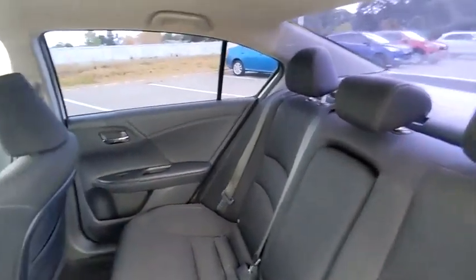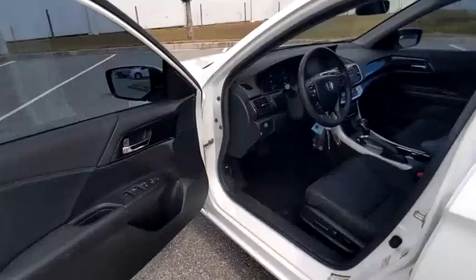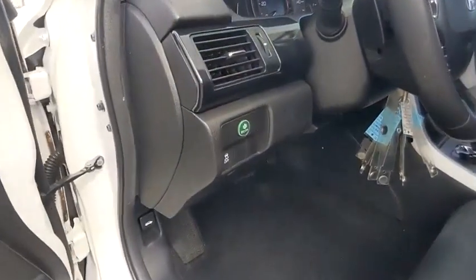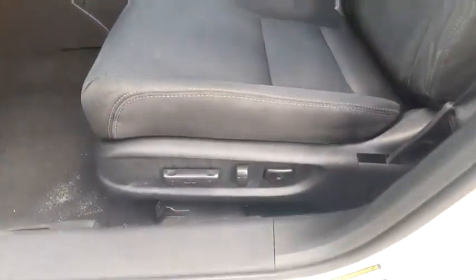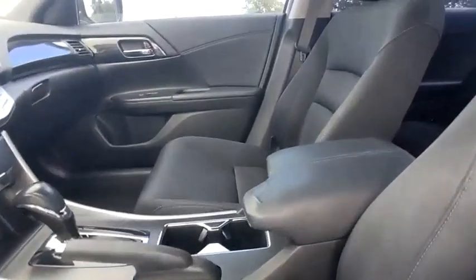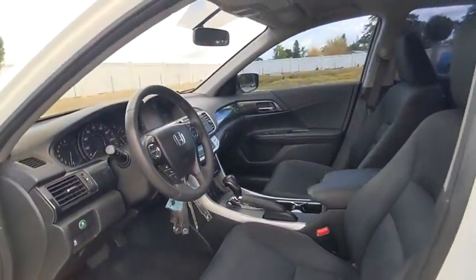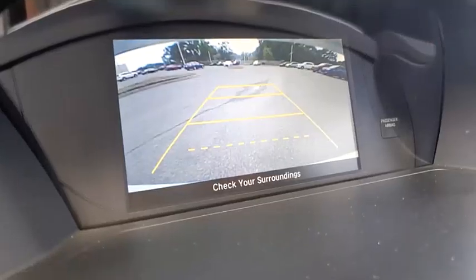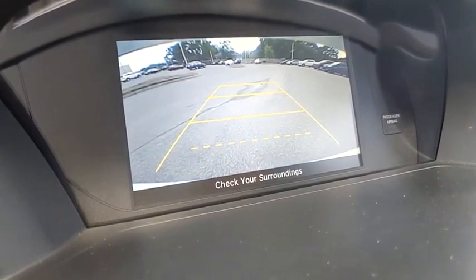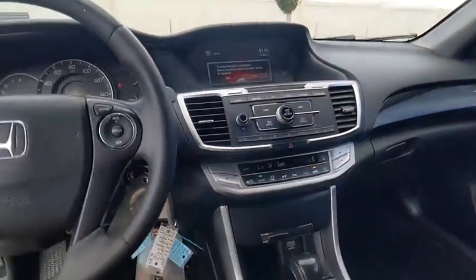Come see the car for yourself. You could drive the car — come see the car for yourself.